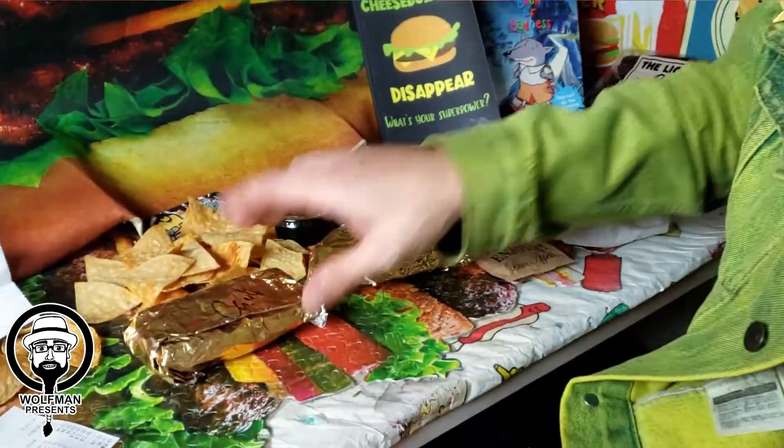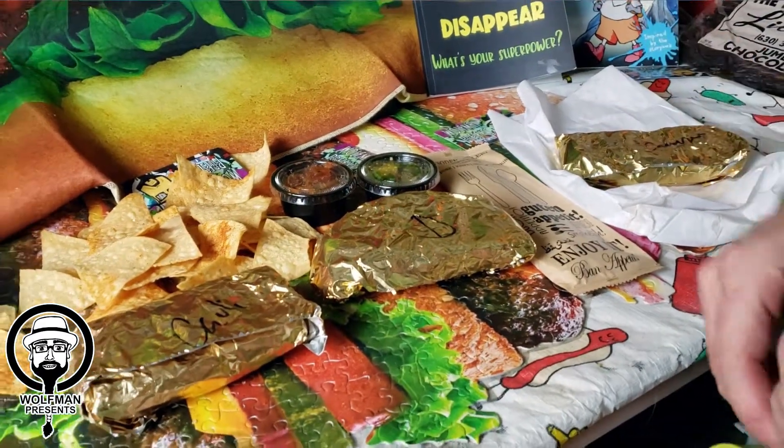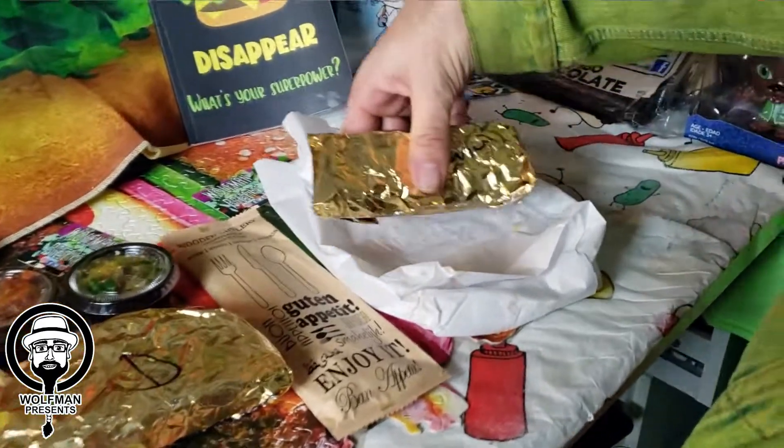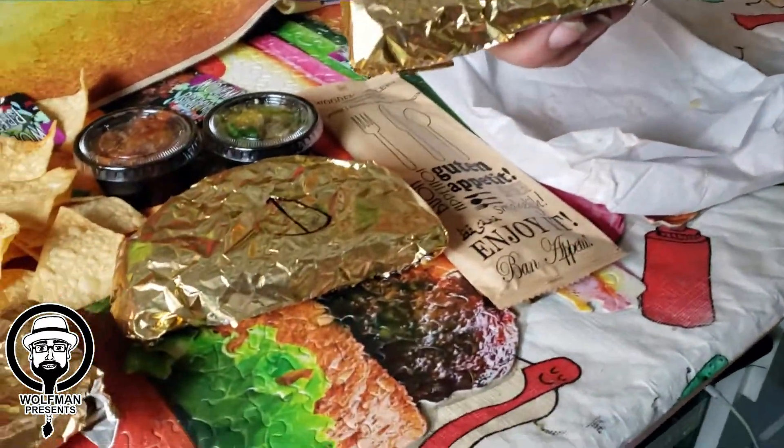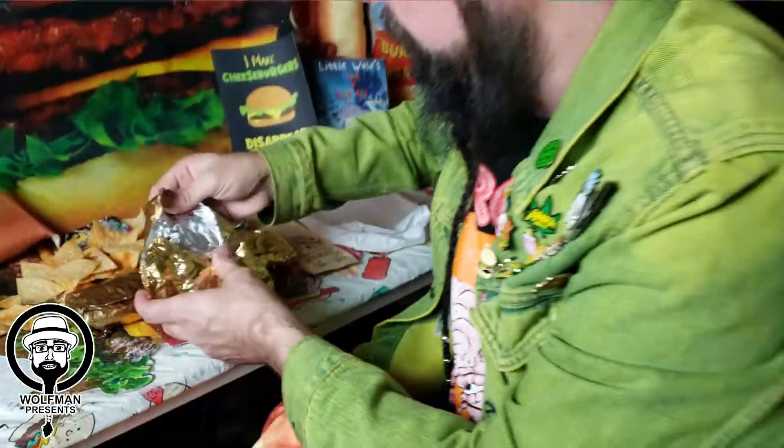I went and tried all three of the tacos they had. They have a cauliflower, a Cameron — which is basically a spiced shrimp — and then a Dorado, which is this one right here, and that one's a potato. So we're going to try and do a little sample right here.